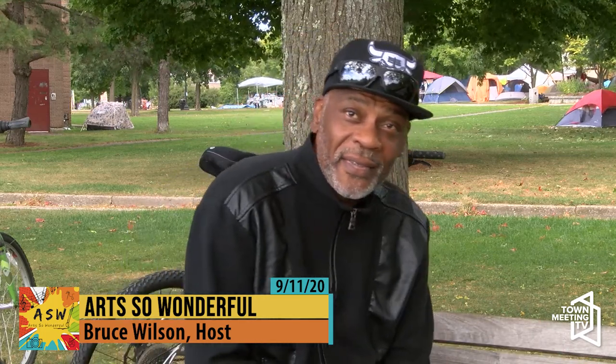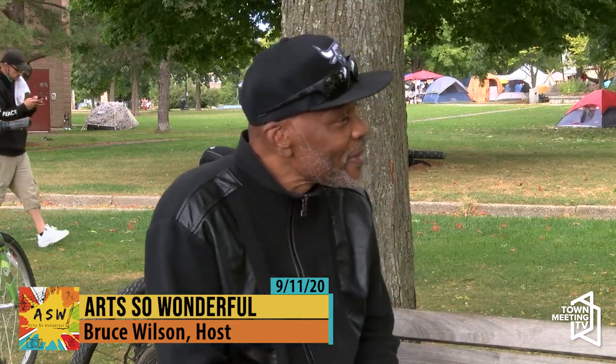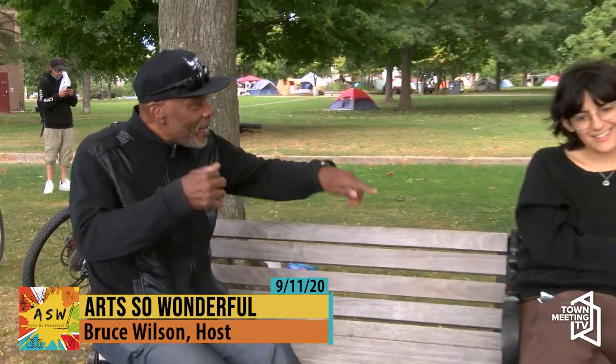You can contact me, Bruce Wilson, at 817 at gmail dot com and I'll get back to you right away.